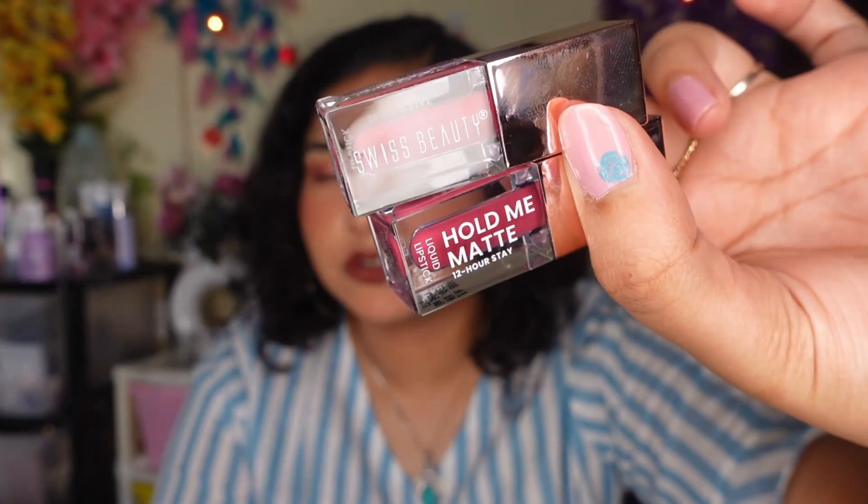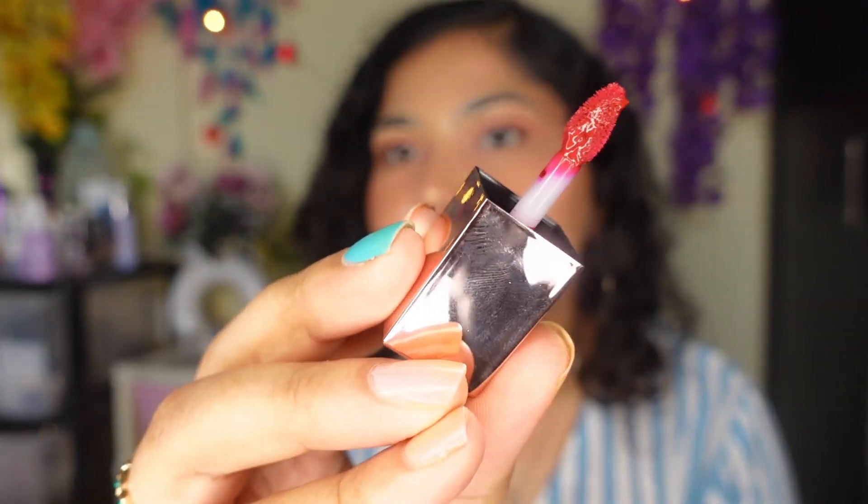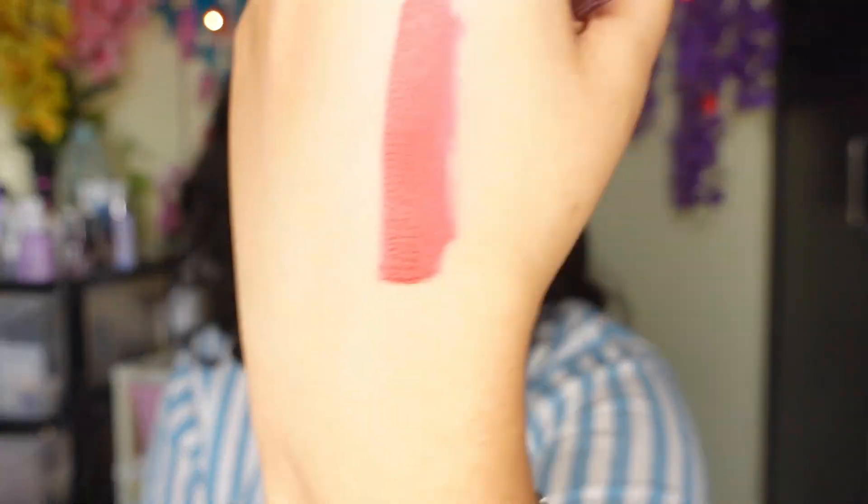The inner packaging is very cute. I had purchased a lot of nude shades before so now I picked plum and red. So there's a shade called Passionate Red — it's a proper red lipstick. It has that feather-like applicator and this shade is a very pretty blue-based red.